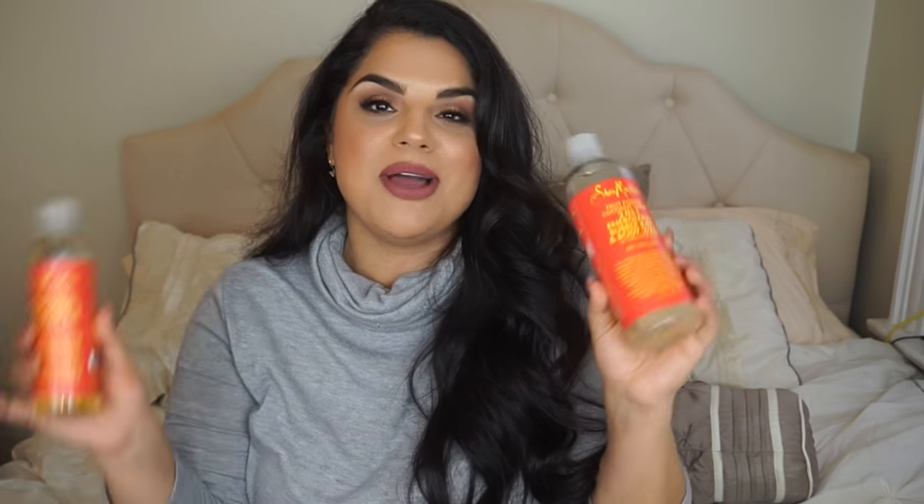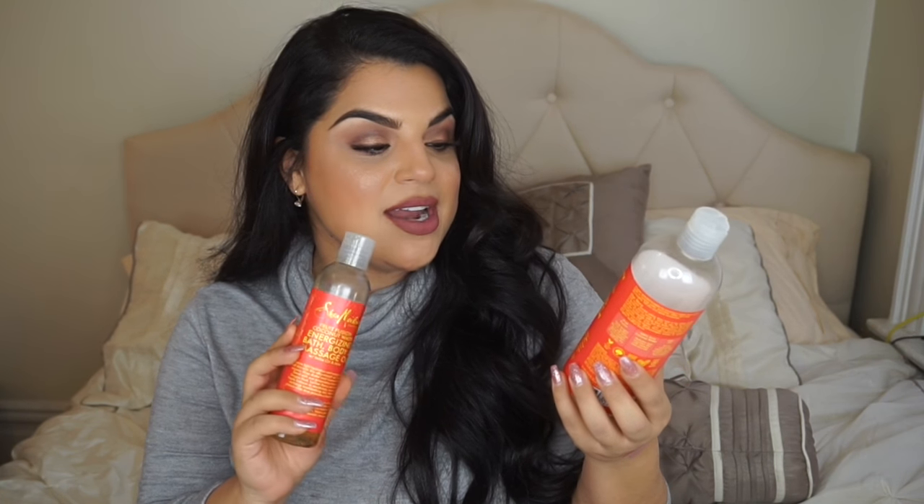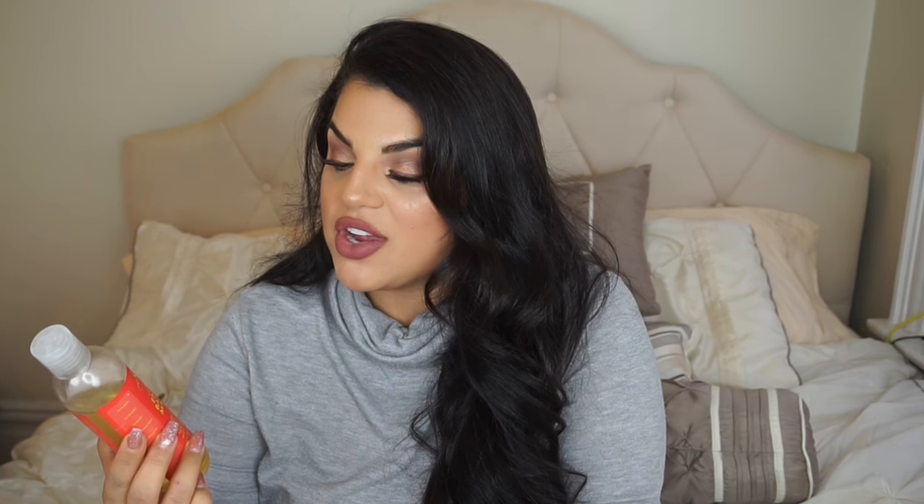Now I'm going to talk about some body products. If you guys suffer from eczema or psoriasis, this is such an amazing brand — you can find it at almost any drugstore and they smell so good. This is from Shea Moisture — this is the two-in-one energizing bubble bath and body wash. It's so bomb, smells so good, and doesn't irritate or break out my skin at all. I also have the Shea Moisture energizing bath and body massage oil — I don't use it for massage, but I love it for my body.